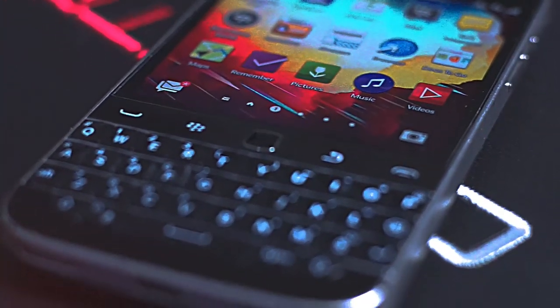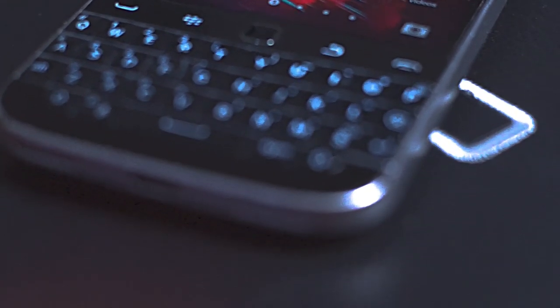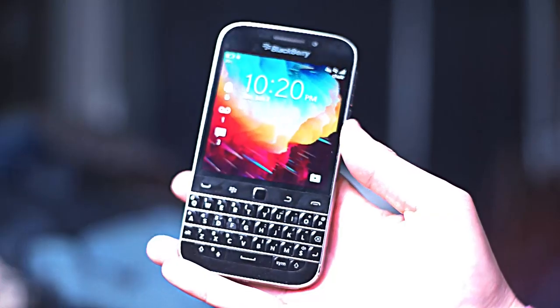For me, given the other upsides of using the BlackBerry Classic — which include the keyboard, build, and form factor — I was okay with losing Instagram and some other apps. This is still, despite the lack of Android, a fully functioning smartphone.